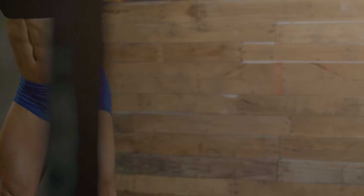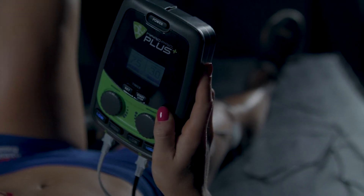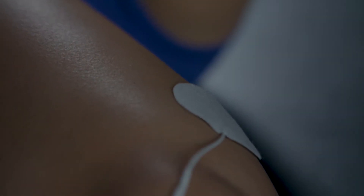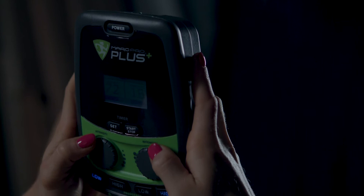The biggest benefit I've seen from using the Marc Pro is recovery from day to day in training. If I get done with a heavy leg workout, that night I make sure during my regularly scheduled TV time to get the Marc Pro on my legs and spend a good hour just circulating blood flow and making sure I'm ready to go for the next day of training.